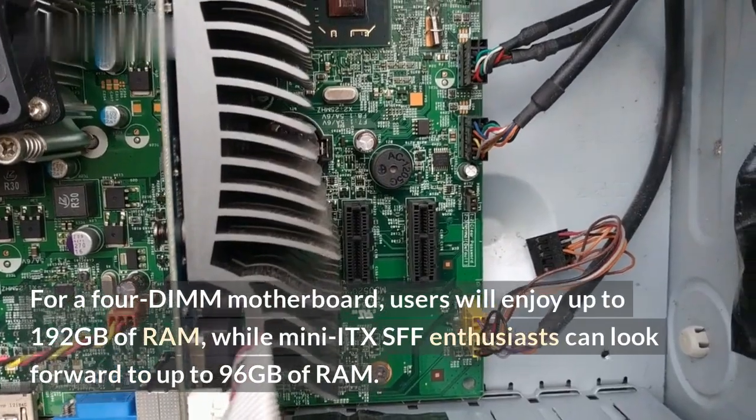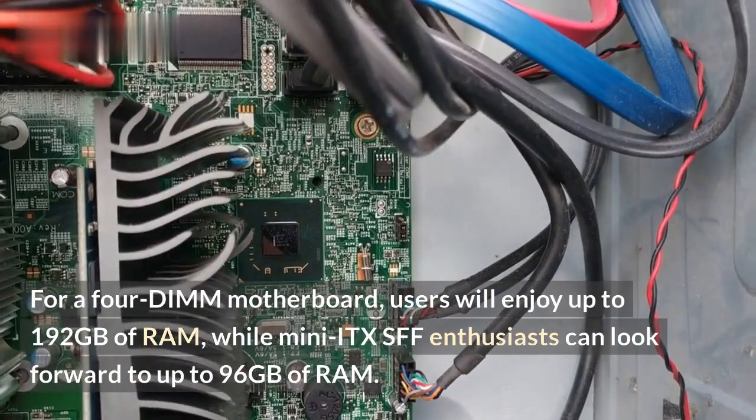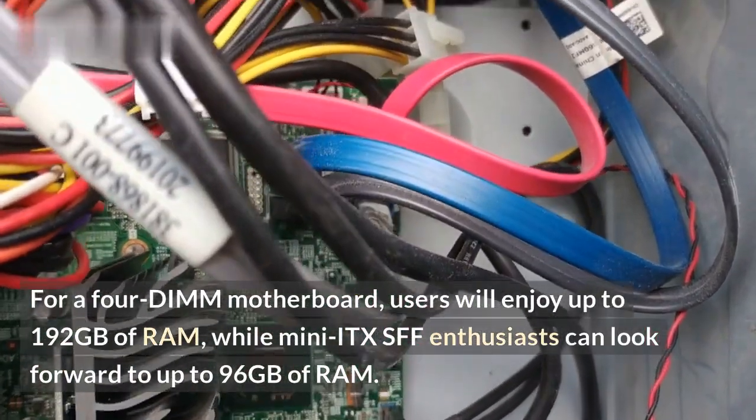For a 4DIMM motherboard, users will enjoy up to 192GB of RAM, while many ITX-SFF enthusiasts can look forward to up to 96GB of RAM.